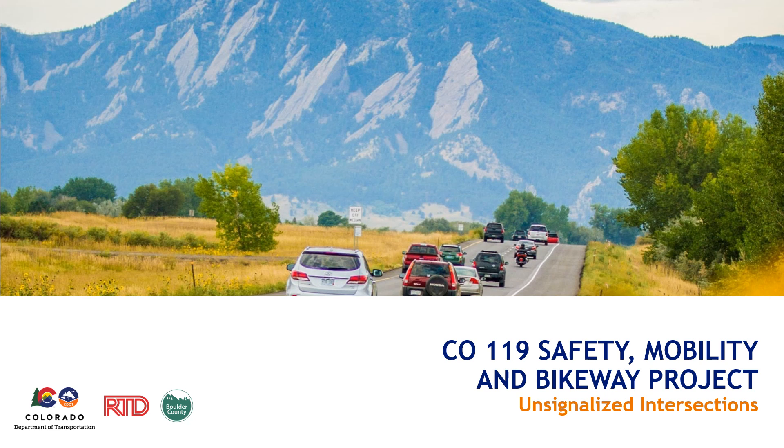This video is specifically for the unsignalized intersection improvements. If you want a general project update, you could watch the General Project Update video on the website. Once you're done watching this video, be sure to provide your questions and comments using the comment form linked on the website. Let's get started.